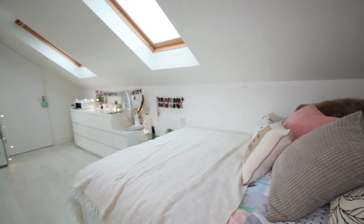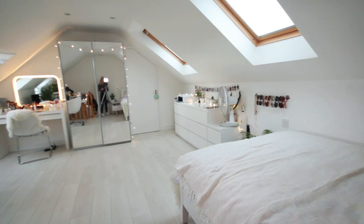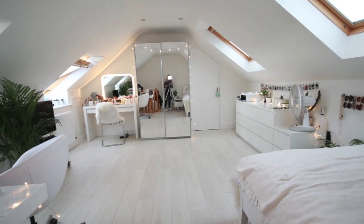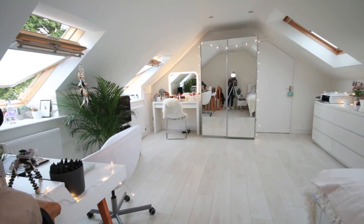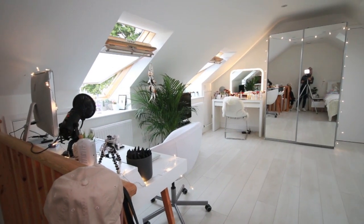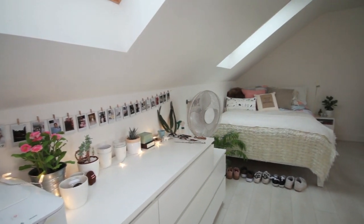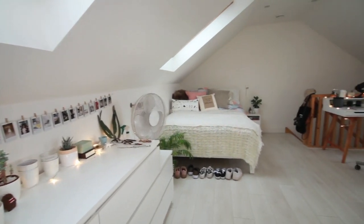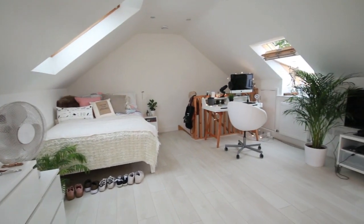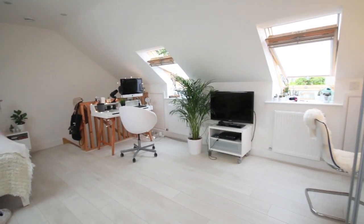I thought I'd start with a little overview of my room to give you an idea of what it looks like from the minute you walk in. We've got my bed, my wardrobe, my makeup dressing table, and my desk and television. To the left are my drawers with a lot of my clothes, and that shows where the stairs come up into my room — there's no door, it just comes straight in.